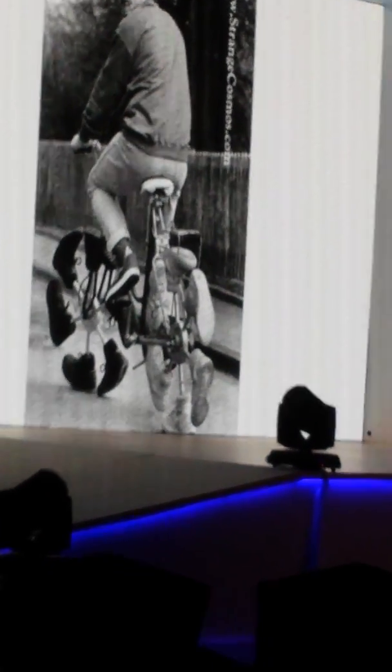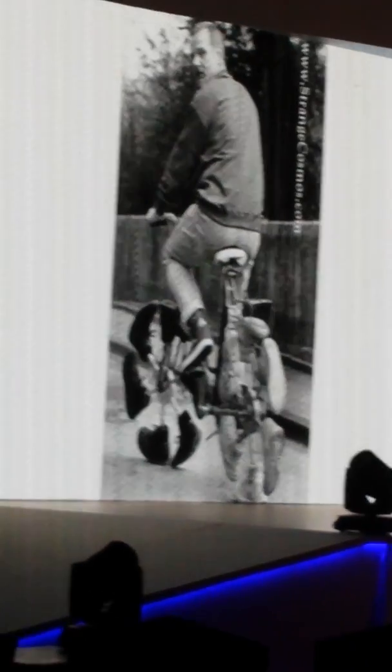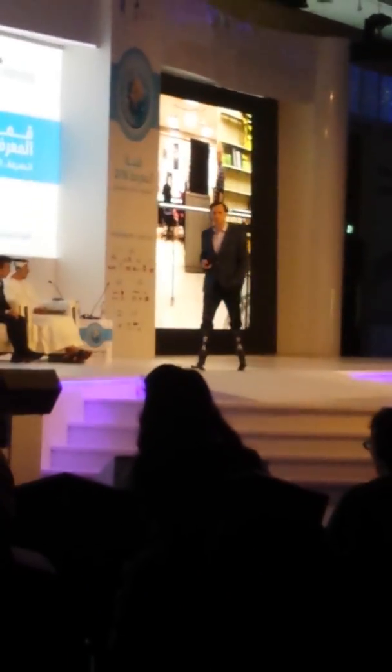We're also building exoskeletons to augment capability, not just to bring people up to normal levels. Here's a person that suffered a stroke, and here's an exoskeleton that restores capability.